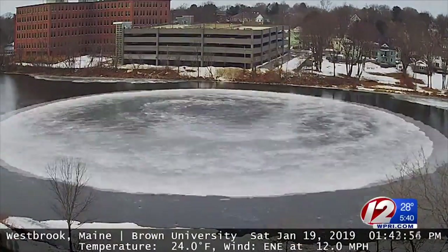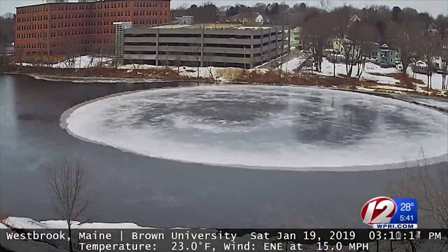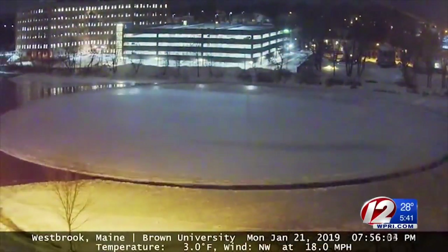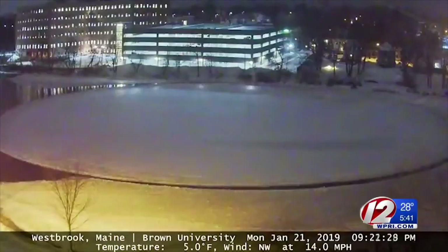Studying this ice disk can help researchers understand what happens in the Arctic. By understanding how these individual pieces change and how they affect the amount of heat that goes into the ocean and the warming of the planet, we can get a good picture for how the Arctic climate system will continue to change.